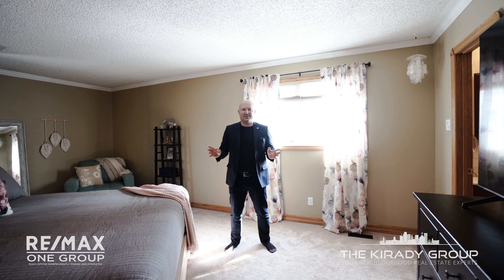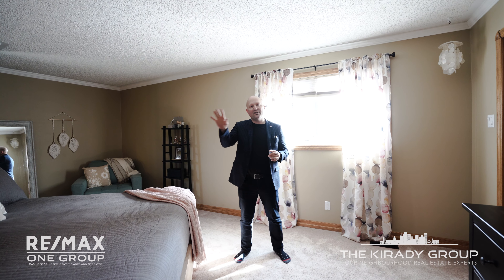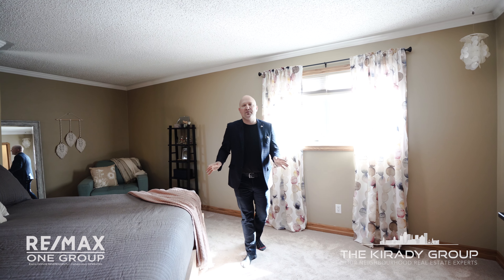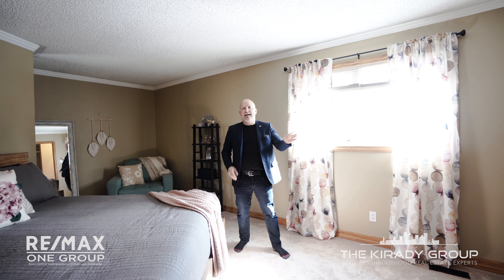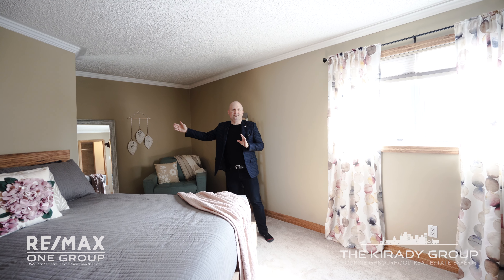I just love the upstairs — it's sunny, it's bright, it's spacious. You've got three large bedrooms, including the primary room with a beautifully remodeled ensuite. And the best part is the closet is just tucked away in the corner. Just perfect.